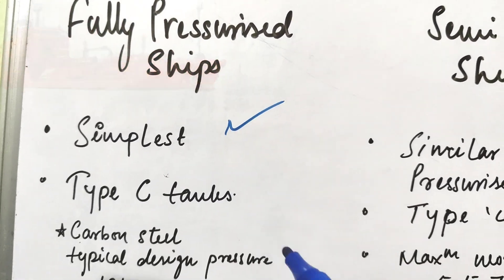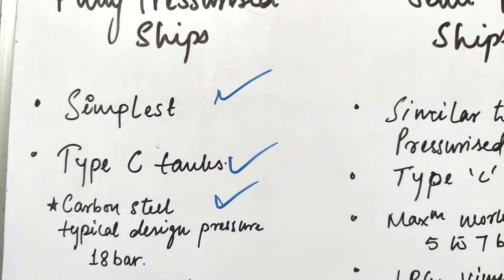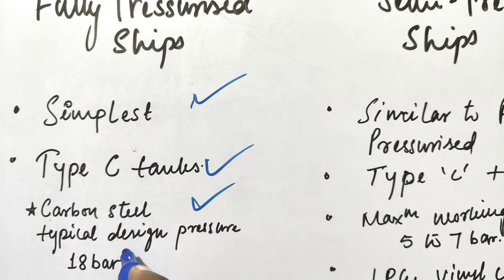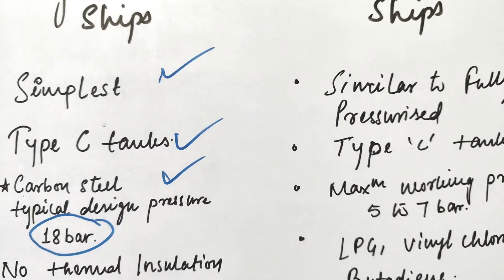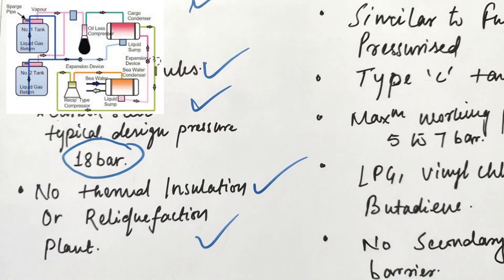Fully pressurized ships have Type C tanks, which are made up of carbon steel. The typical design pressure of these tanks is 18 bar. These types of ships do not require thermal insulation or a reliquification plant.